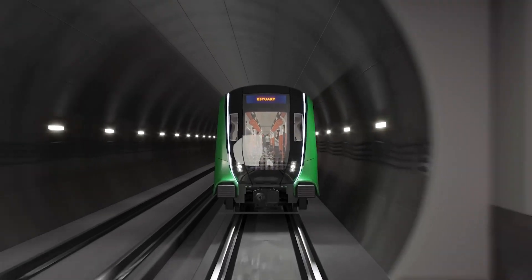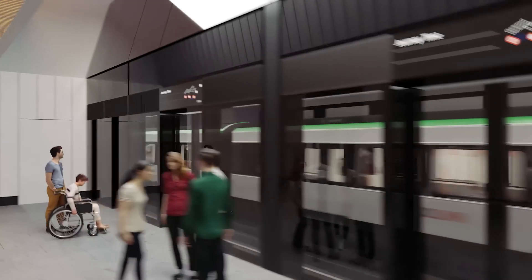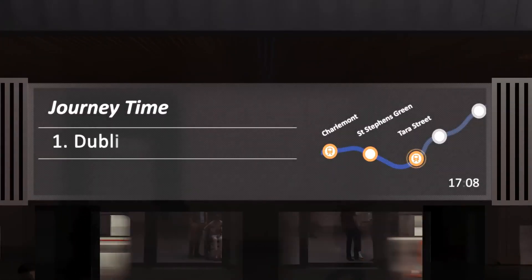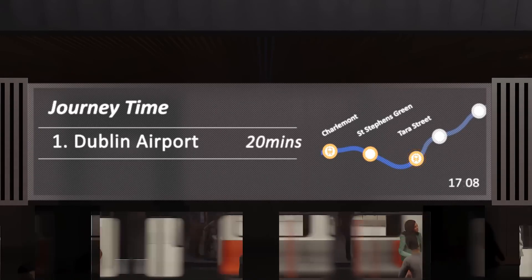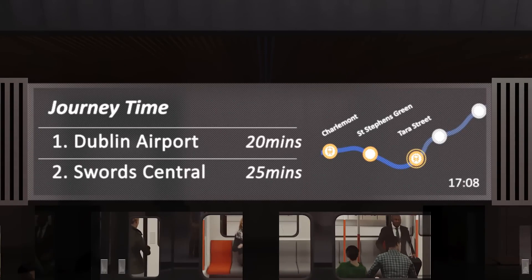Much of the 19km route is underground and utilises a fully automated train service — both exciting firsts for Irish public transport. With journey times in the city centre of 20 minutes to the airport and 25 minutes to Swords, Metrolink is a game-changer for Dublin.